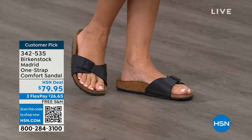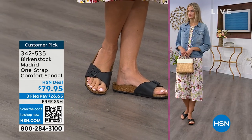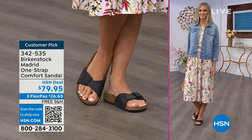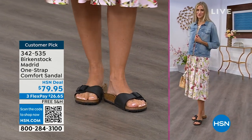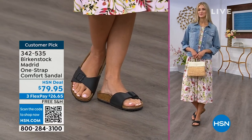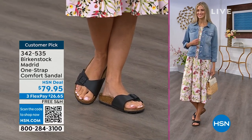If you're not a Birkenstock fan yet, this is a really great style to try at a great price point — you can get it home and try it on. It's super cute on the foot. People always stop me and ask, 'What are you wearing?' and I say, 'This is the Madrid by Birkenstock.' It is an easy, easy style to wear.